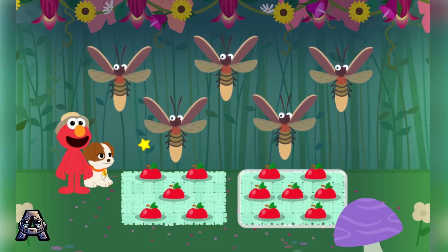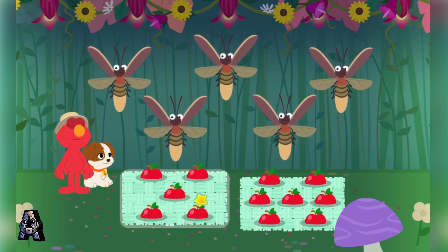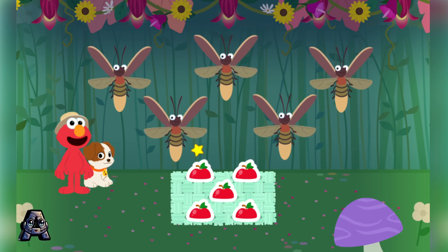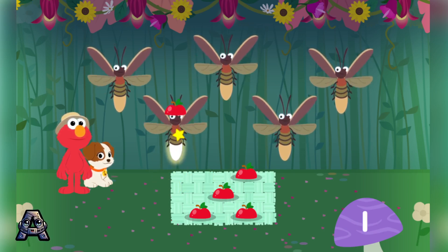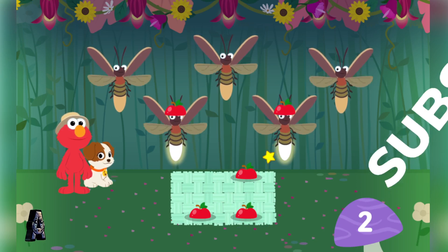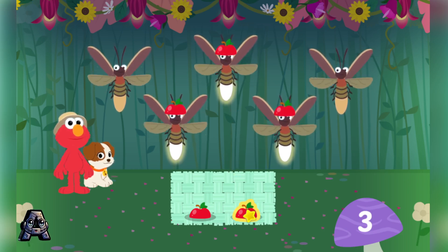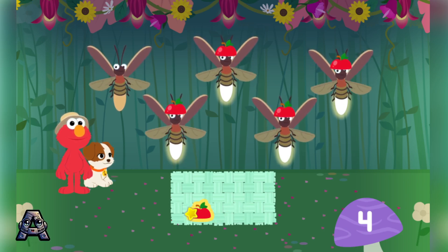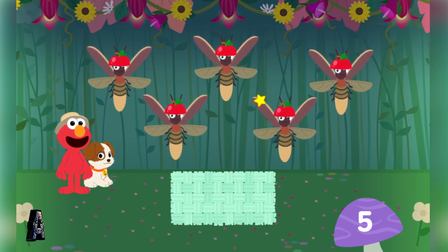Which set has the same number of hats as lightning bugs? That's right! This set has five hats! Let's give each lightning bug a hat! One, two, three, four, five! Five hats! Five lightning bugs!